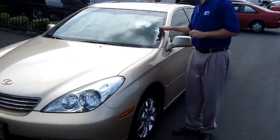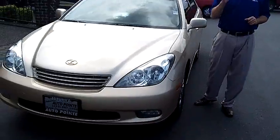Hey folks, Adam Ashby here with Auburn's Auto Point. I'd like to show you this beautiful 2004 Lexus ES330, stock number 8886.